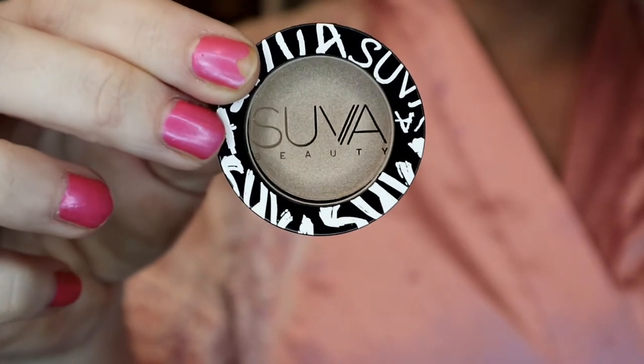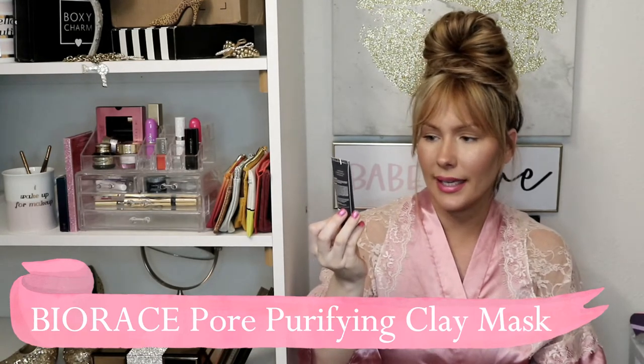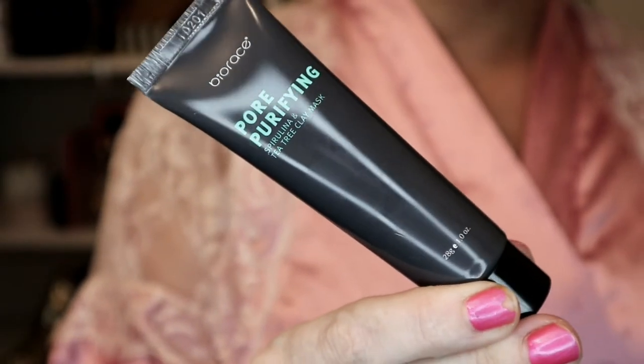The next item is the Bio Race — I hope I'm saying that right — purifying spirulina and tea tree clay mask. I love clay masks, they're my favorite kind. This clay mask is infused with nutrient-rich spirulina to help maintain clear skin, and clarifying tea tree for a cooling sensation that's refreshing on a hot humid day. Pearl extract helps brighten things right up.